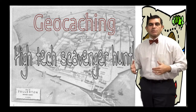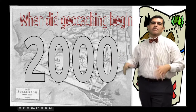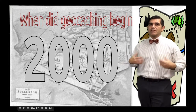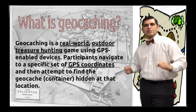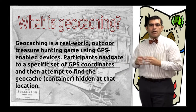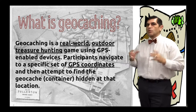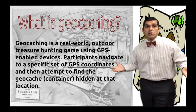Geocaching was actually invented way back in the year 2000. So what is geocaching? Geocaching is a real-world outdoor treasure hunt where small packages or large packages are actually hidden around your community.